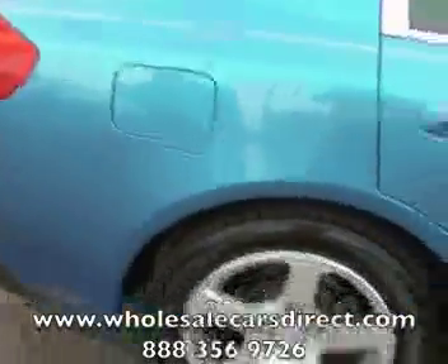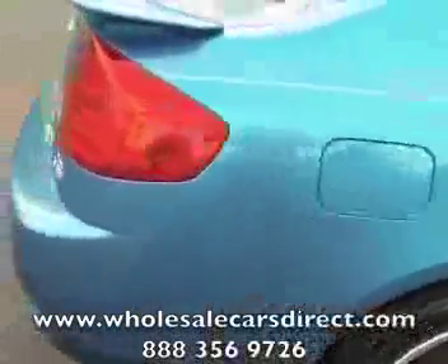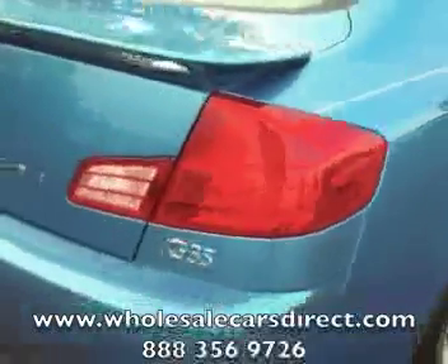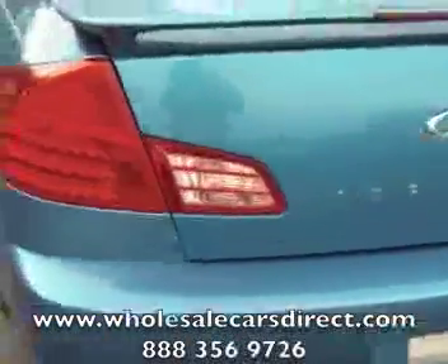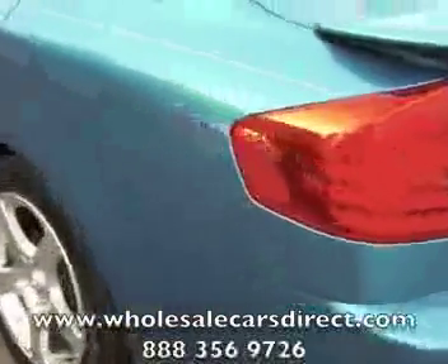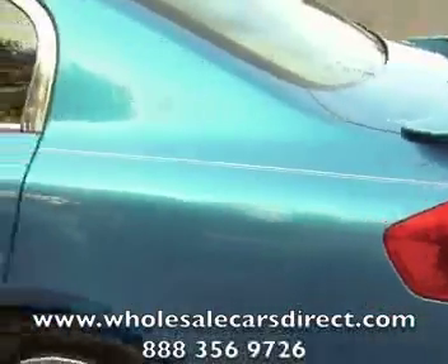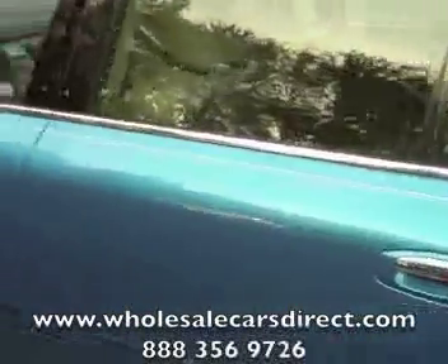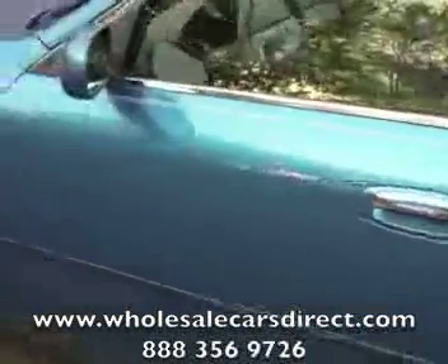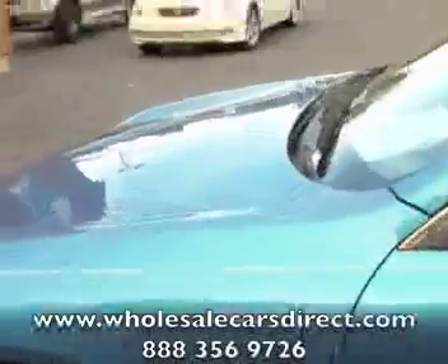If you have any questions, make sure to give us a call at 336-992-1186. We usually have someone standing by that can talk to you about the vehicle if you can't see everything as I'm walking around it. We try to be as transparent as possible to make sure that you can see everything on the vehicle.